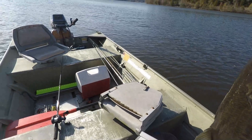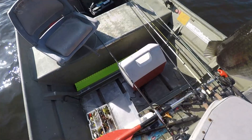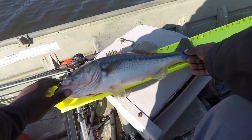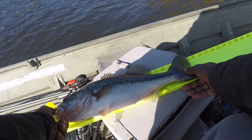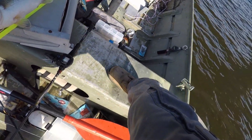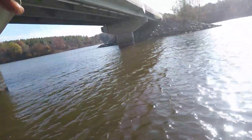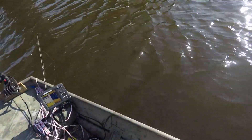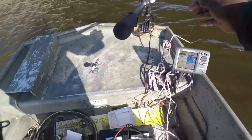Now there's got to be a bigger one down there. Put her on the bump board — see how long she is. 20 inches guys, 20 inches! Let's go. That's what I'm talking about!